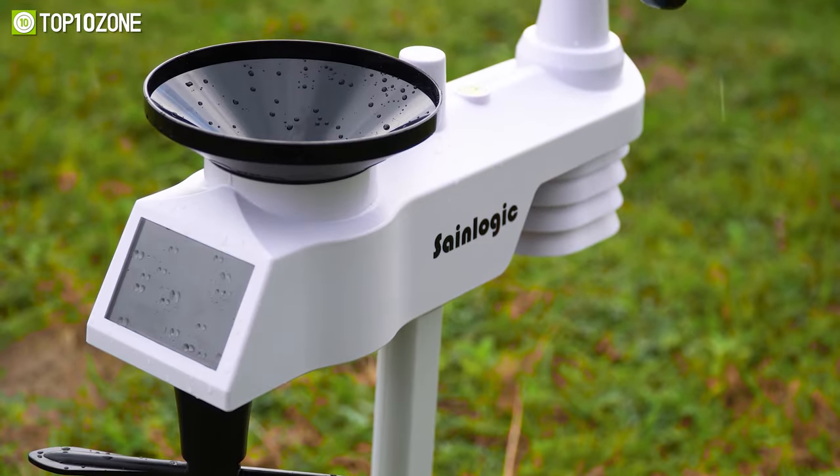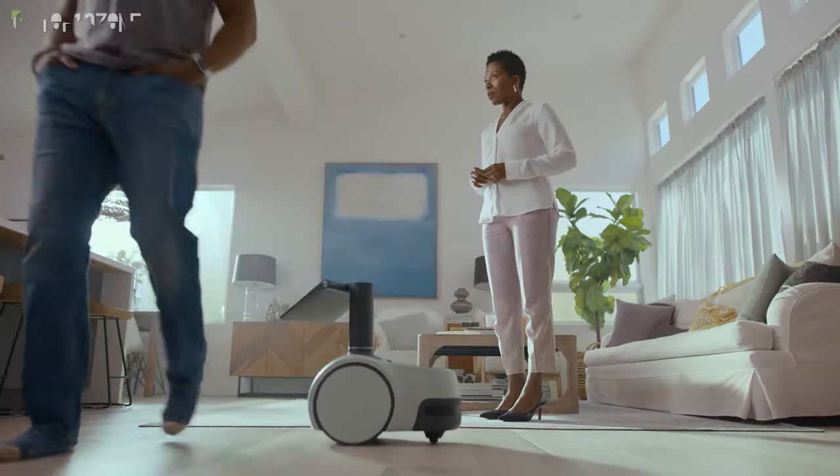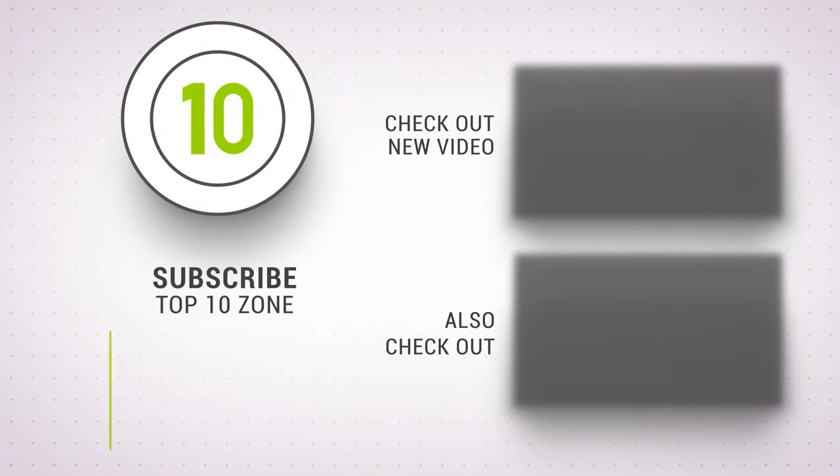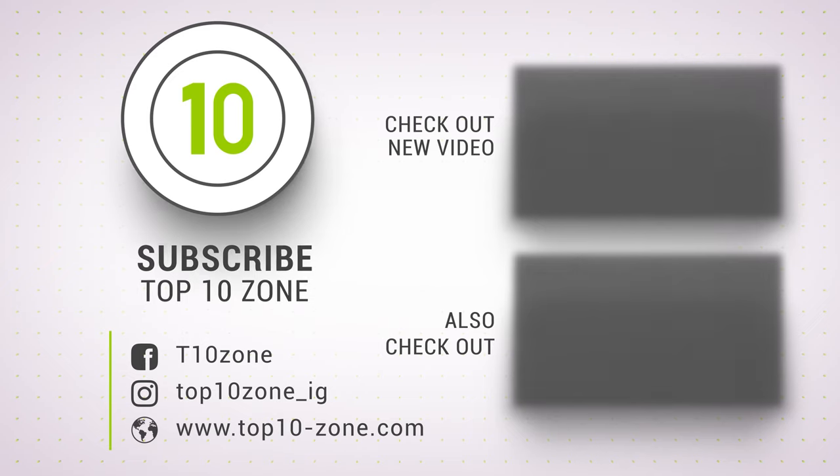So, that was our list of the top 10 coolest gadgets on Amazon that will blow your mind. Thanks for watching our video. Like, comment, and share with your friends if you found this video helpful. Subscribe to our channel if you want more videos like this on your feed.